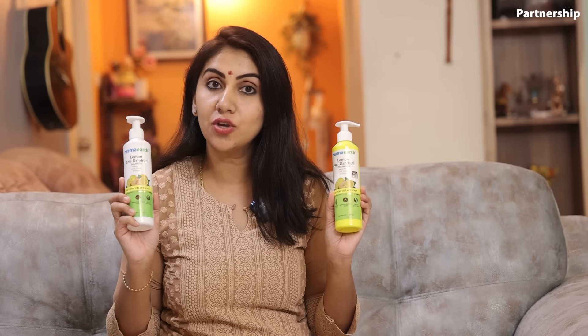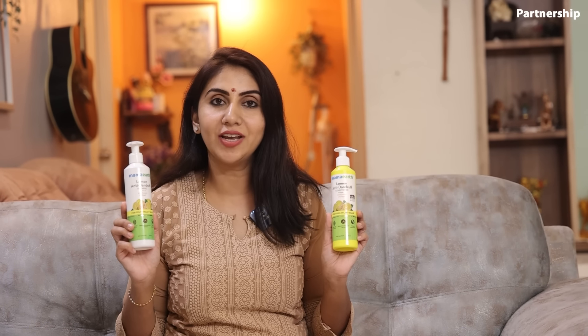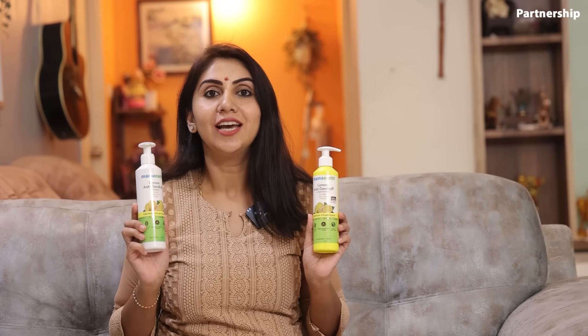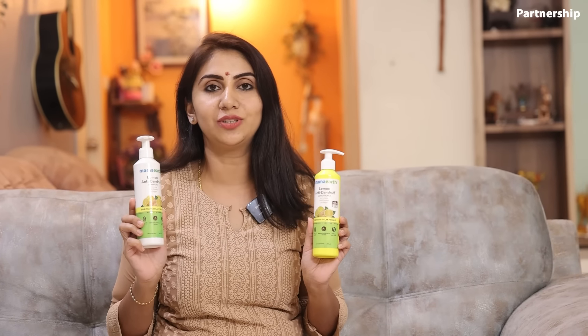The key ingredient is lemon — this is why it cures dandruff; it's a powerful and good ingredient. Lemon gives an itchy scalp a soothing feeling. There is one more ingredient: ginger. It has anti-bacterial properties that help maintain a healthy scalp. Dry and itchy scalp will become smooth.